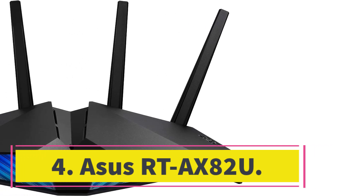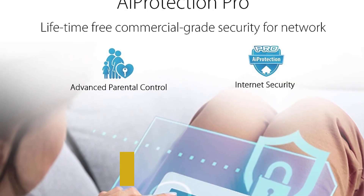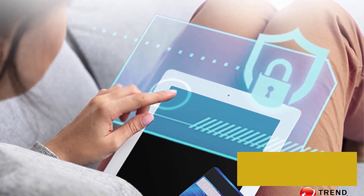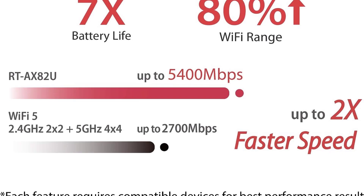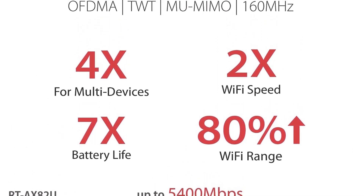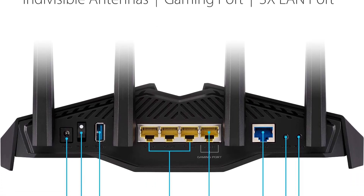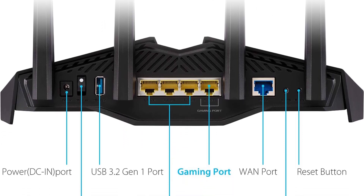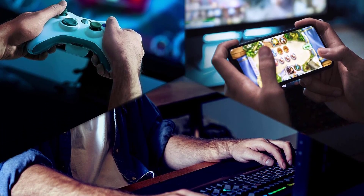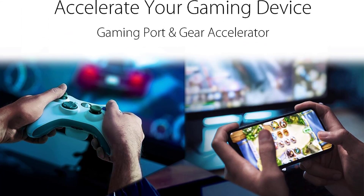Number four: ASUS RT-AX82U. When it comes to gaming online, the most important thing is ping — the measure of time it takes your PC or console to talk to the gaming server. While most of your ping happens outside your home on the way to the server, a proper fast router can keep your ping times consistent by prioritizing gaming traffic. That means if someone is watching a 4K HDR movie while you game, that traffic takes a back seat. The ASUS RT-AX82U is a dual-band AX5400 router with 4,804 Mbps at 5 GHz and 574 Mbps at 2.4 GHz.